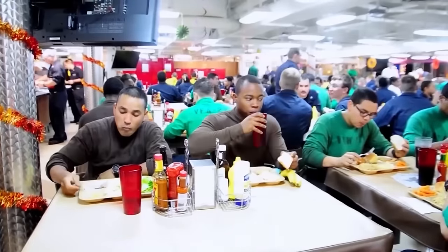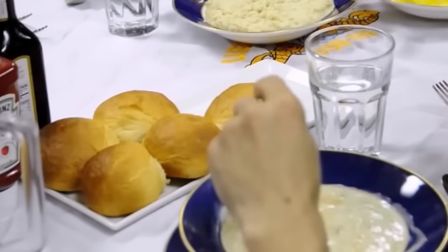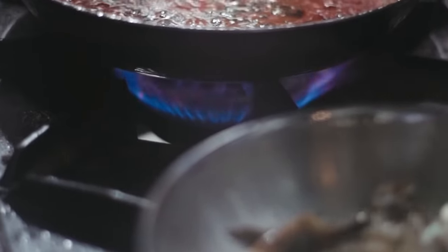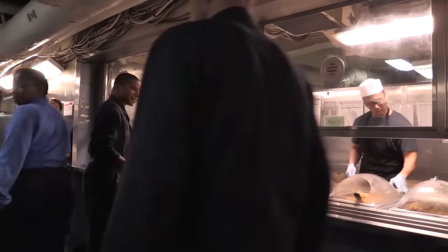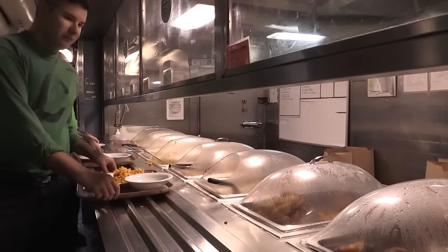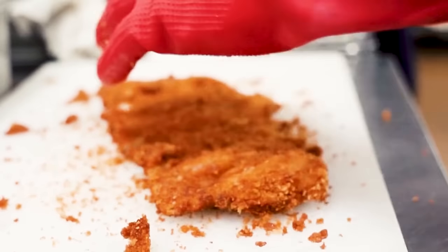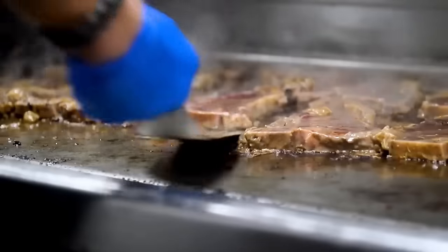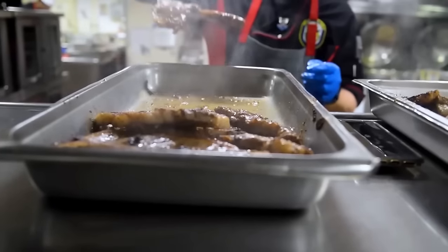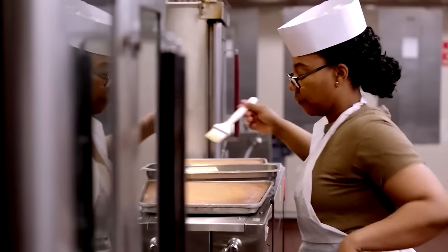Meals are served buffet-style, allowing sailors to choose from a wide range of dishes including classic American options and international cuisine. The galley also caters to sailors with specific dietary requirements — vegetarian or allergic sailors can request special meals tailored to their needs. The coordination and skills of the galley team are crucial, as they work tirelessly to prepare an astonishing number of meals each day, adapting to long and unusual working hours. Time management is crucial, and culinary specialists must be efficient managers of their craft.